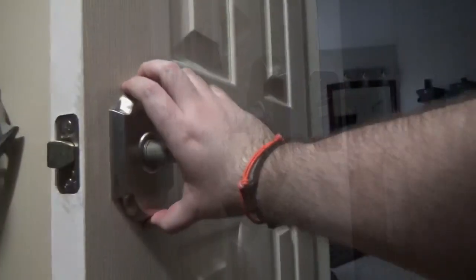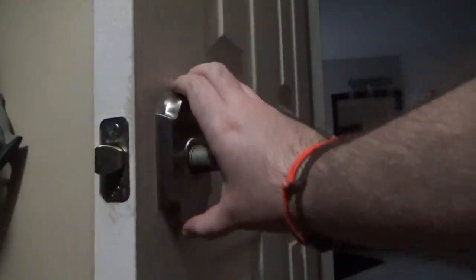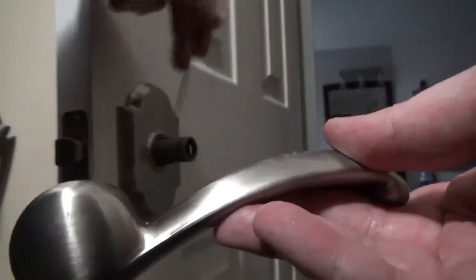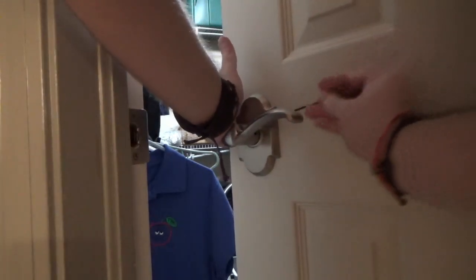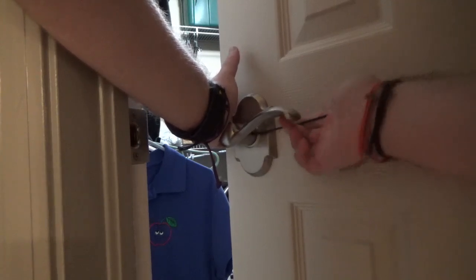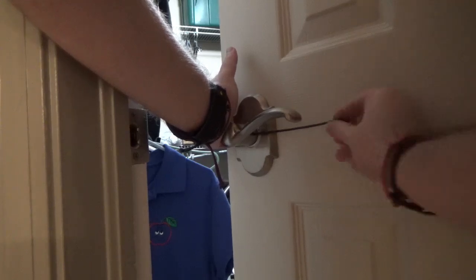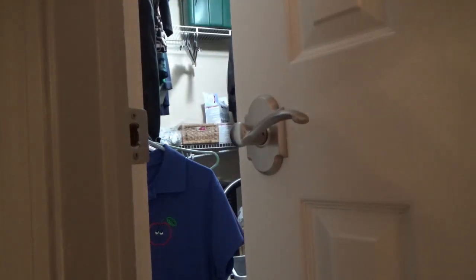Once finished, shift the lock up and down gently to make sure it's properly secure. Finally, we come to the handles. Apply them in the correct direction shown, and use the Allen key to tighten them into place. Once finished, pull the handles gently to make sure they are properly secure.